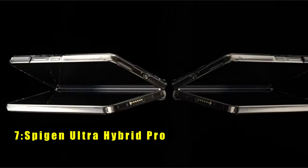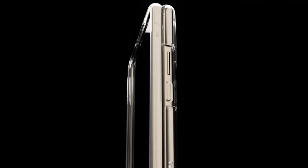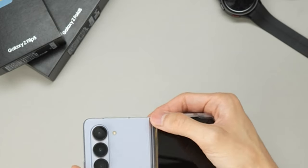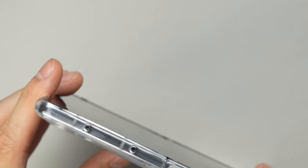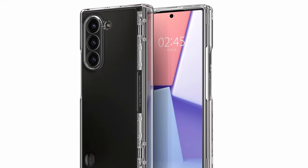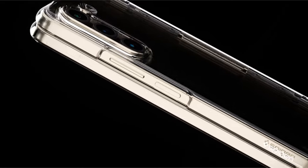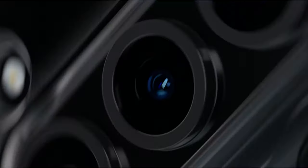At number 7 is the Spigen Ultra Hybrid Pro. The Spigen Ultra Hybrid Pro for Galaxy Z Fold 6 strikes a balance between showcasing your phone's design and safeguarding it from everyday wear and tear. This case utilizes a hybrid construction combining a clear polycarbonate back with a shock-absorbent TPU bumper. Spigen's signature air cushion technology is cleverly incorporated within the TPU, offering hidden protection against drops and bumps. The lightweight, slim profile ensures comfortable pocket-friendliness. The premium matte finish on the back enhances grip, tactile buttons provide a satisfying clicky response, and the scratch-resistant PC back keeps your phone looking pristine.